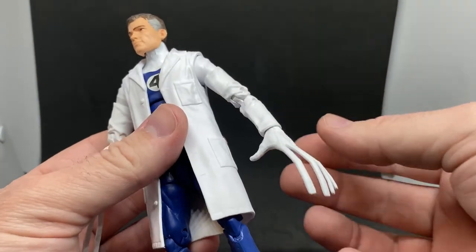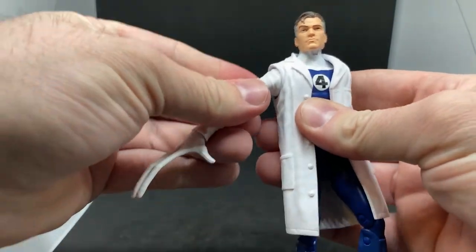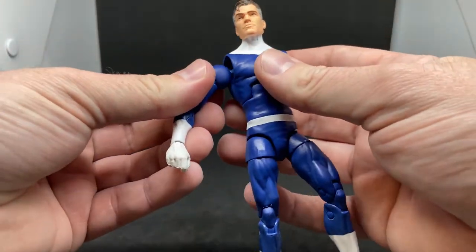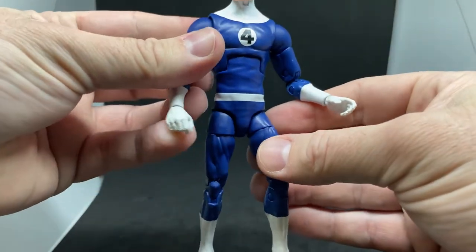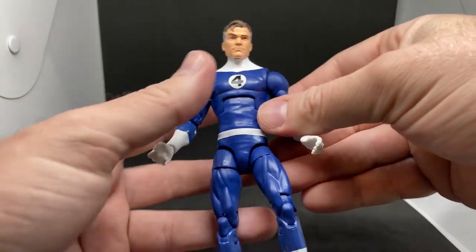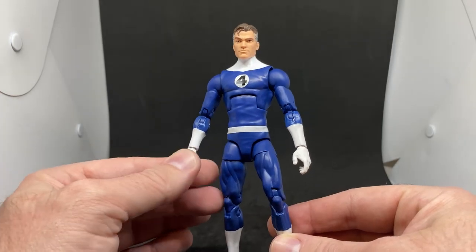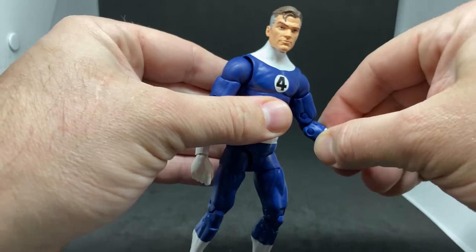The arms come out quite easily — you can just pop the coat off that way and set it aside. The hands will swap out with the arms as well, so you can switch to the regular blue arms, which pop in easily and won't fall out. The included hands are a regular holding hand and a slightly more relaxed one. A fist would have been cool, but if you're a big Marvel Legends collector you've probably got a set of white hands from somewhere already.